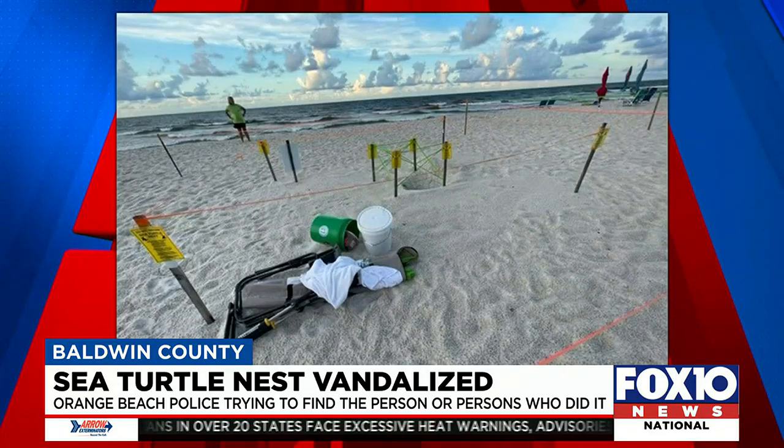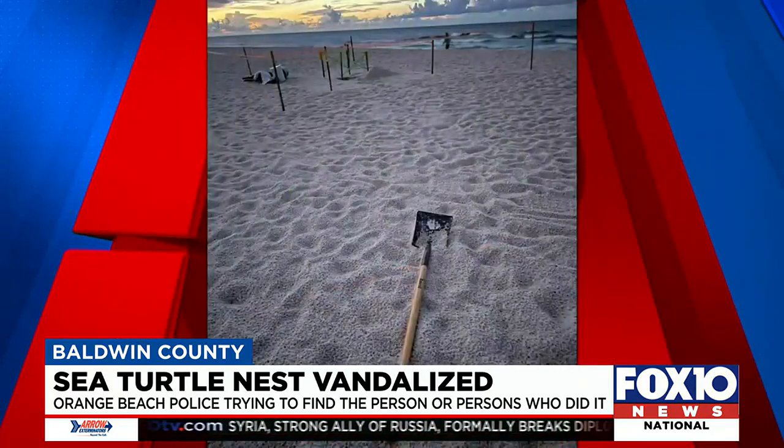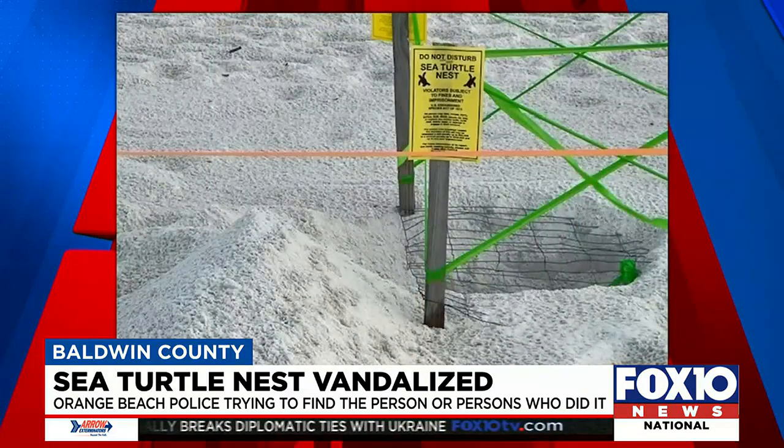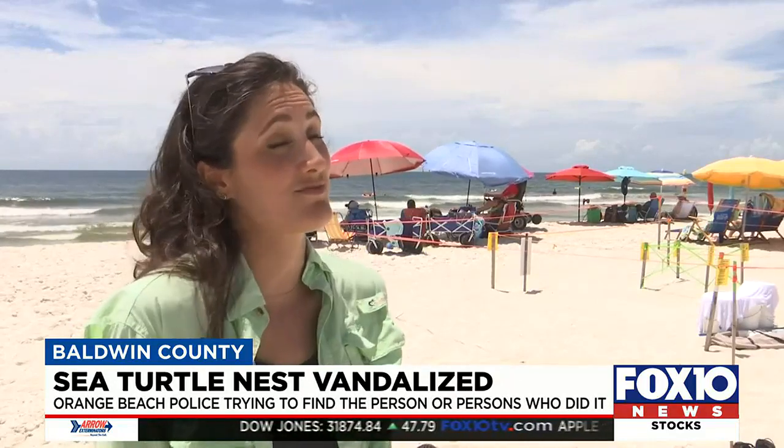This is how a Share the Beach volunteer found one of the 59 nests they've discovered along Alabama's beaches this nesting season. A large hole had been dug into the sand, revealing the protective screen and coming dangerously close to the egg chamber. It looks like somebody came from the side of that screen and dug at an angle down toward the center, just aiming for the clutch, trying to get in there for whatever reason.